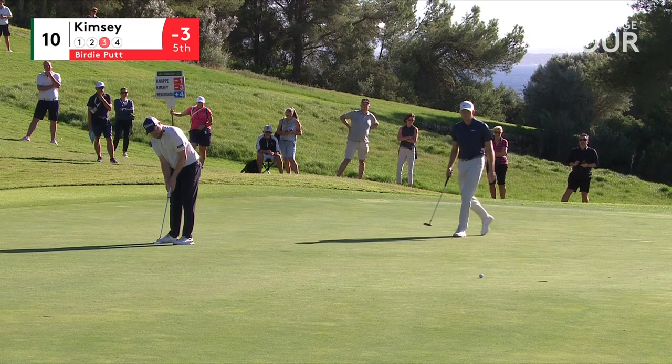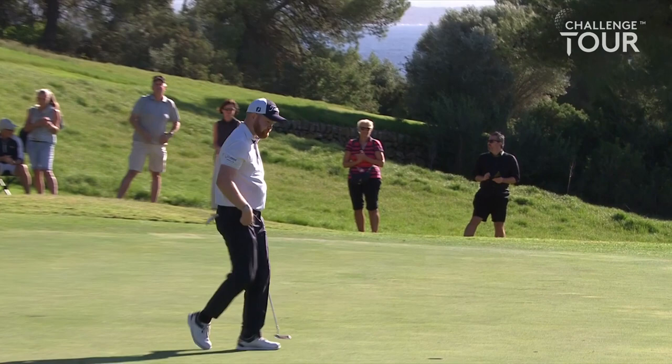Good run of birdies — look at that. Four birdies in. It's gone off the screen now, thanks very much.